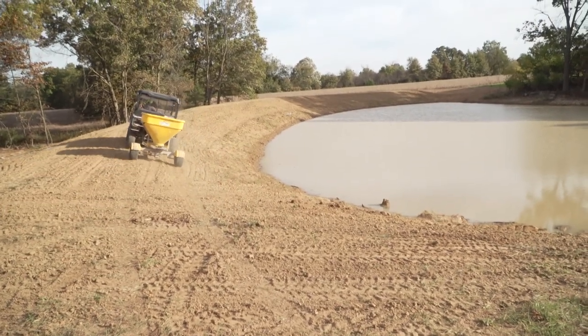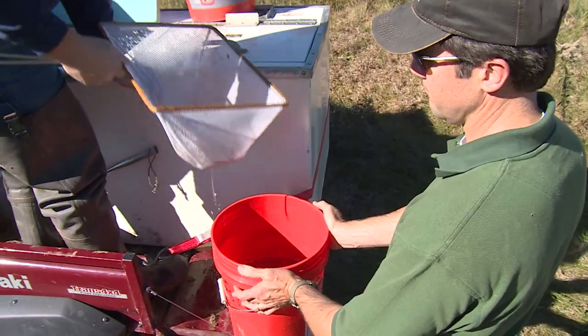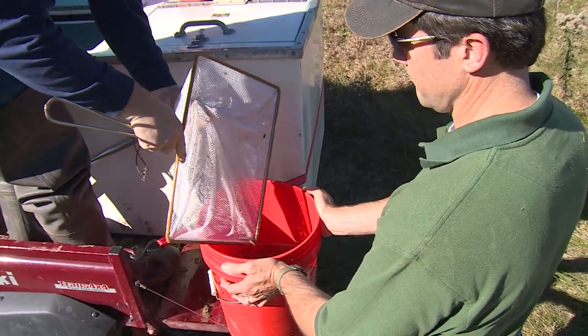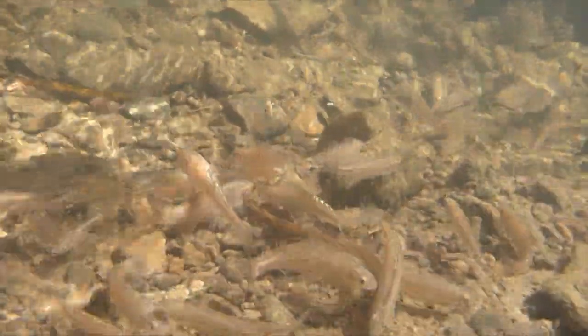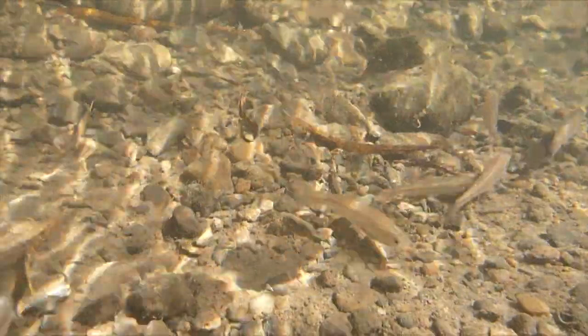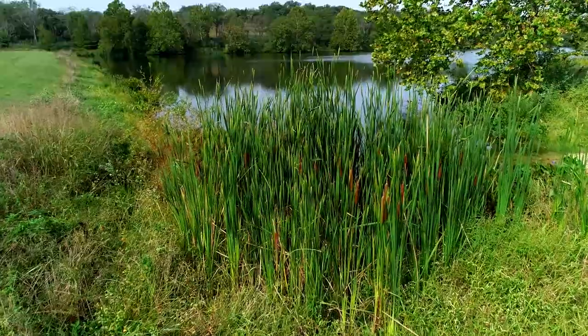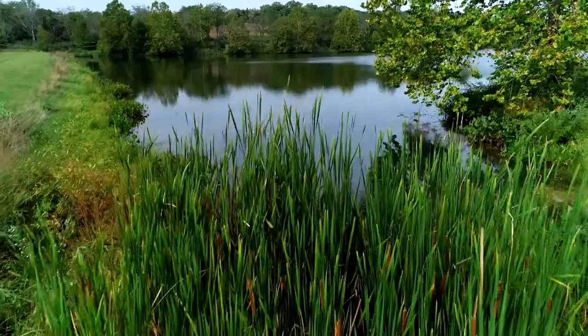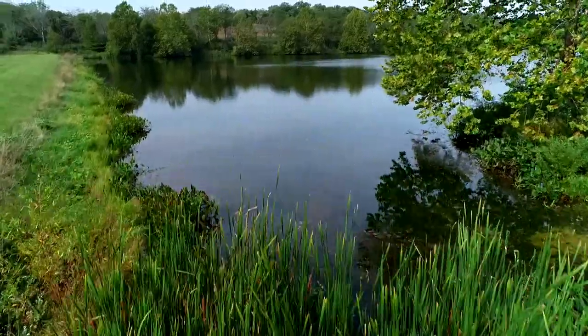If you have constructed a new pond, you need to get it off to a good start by stocking the right combination of fish species, sizes, and in the right sequence. Ponds that are not stocked properly in the beginning can develop unbalanced populations of slow-growing, stunted fish. If you're stocking an older pond, you'll need to determine what fish are already present and their condition.